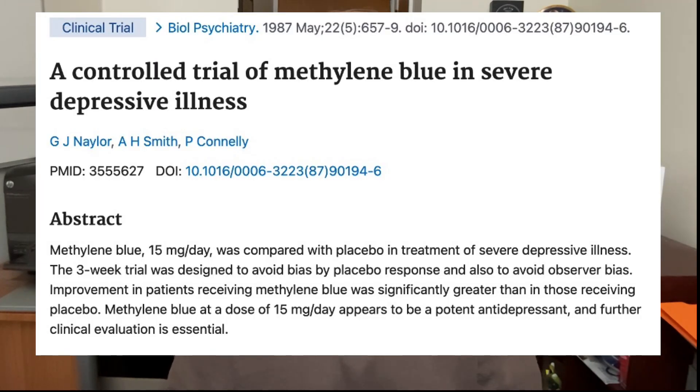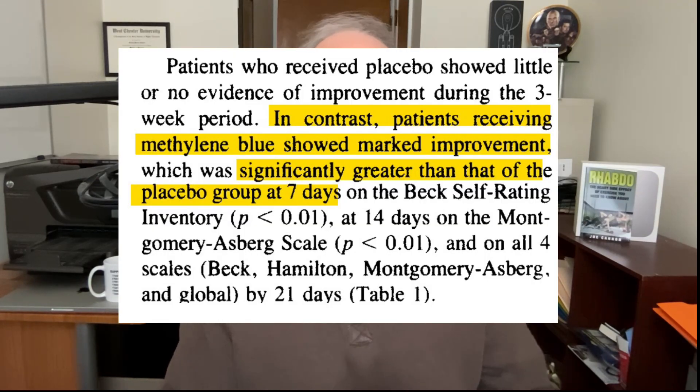Now let's turn to methylene blue's effect on depression. One reason for interest here is that methylene blue inhibits an enzyme called monoamine oxidase, which breaks down serotonin, dopamine, and norepinephrine — the same mechanism used by some antidepressant medications. In one three-week study involving 35 women with severe depression, methylene blue was described as a potent antidepressant compared to placebo, with benefits reportedly manifesting after just one week.